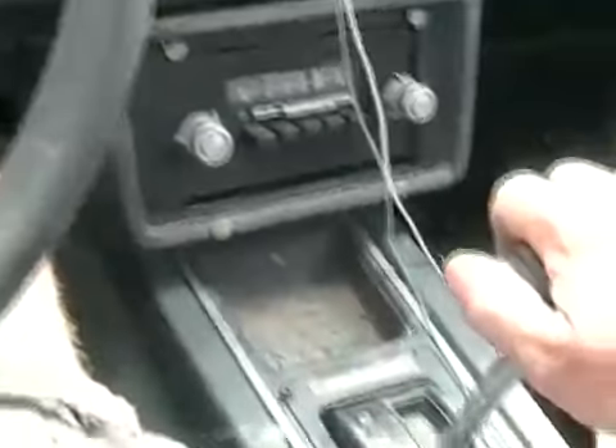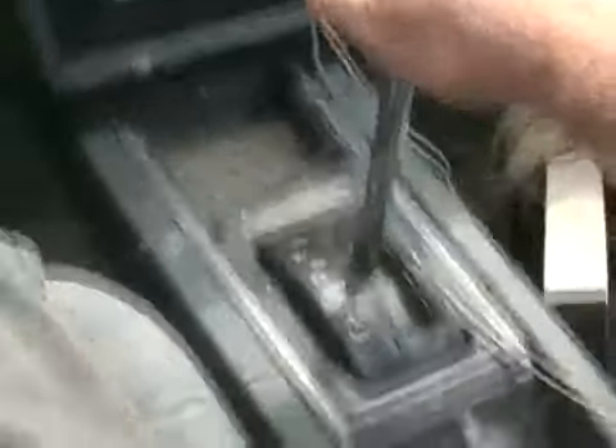We're stuck. I wonder why. We must have a seized brake. Smoking the tire. Fuck, we're stuck. Damn it.